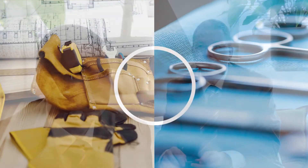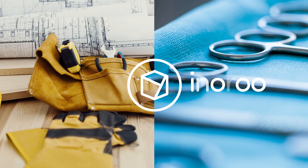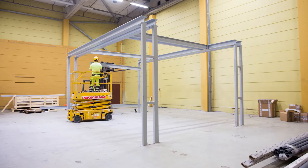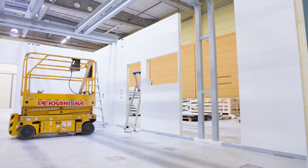Inorumi is a high-level solution for operating rooms, providing the most safe conditions for both the patient and the surgical staff. The solution is designed so that the final in-room conditions are safe and comfortable for patients and workers. This operating room is a modular system.